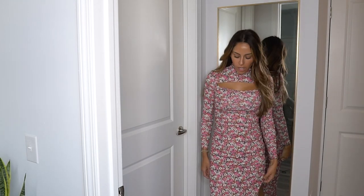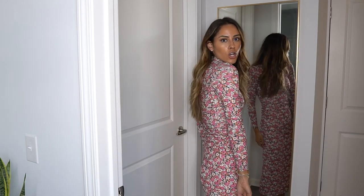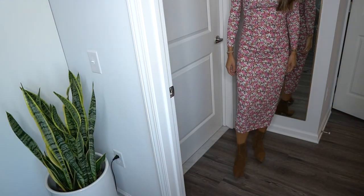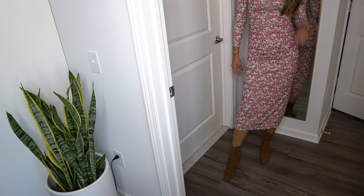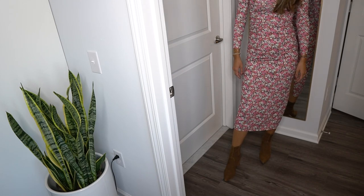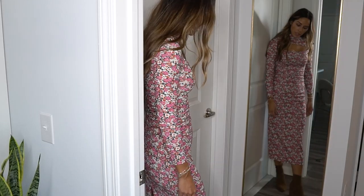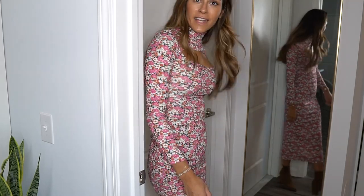Next up is this dress by Zara. I saw it and absolutely loved it — I love the colors and the fit. I love the high neck and it's a longer dress you can wear with sneakers or boots. I decided to try it on with boots by Loeffler Randall that I got on sale a year or two ago. I think this is a keeper!